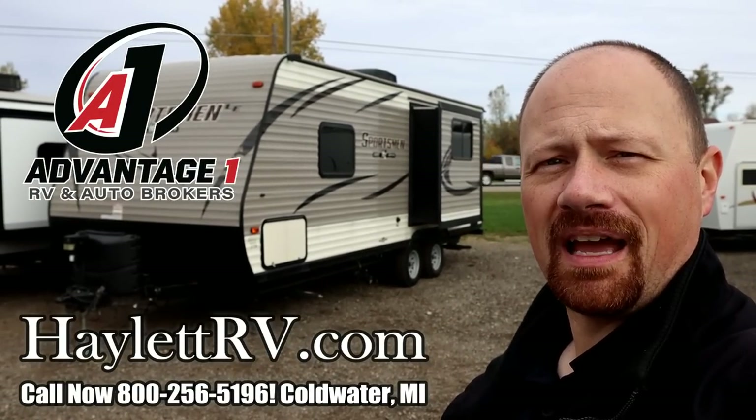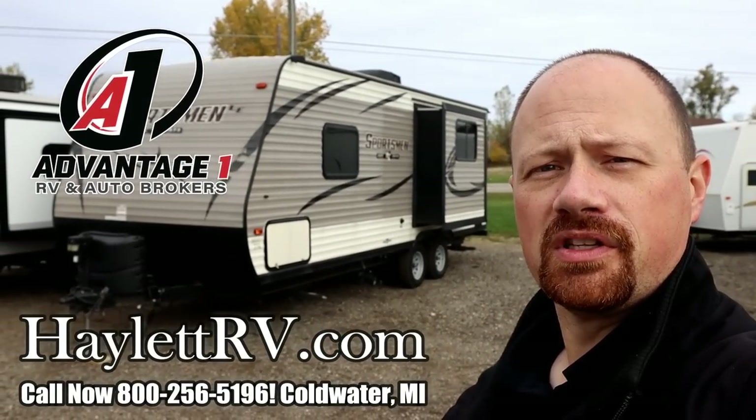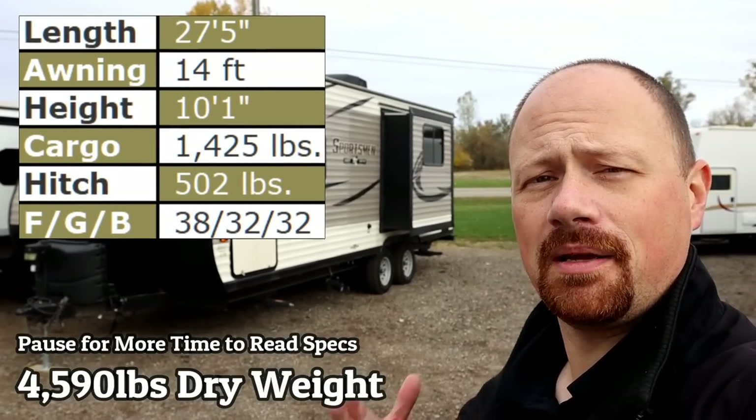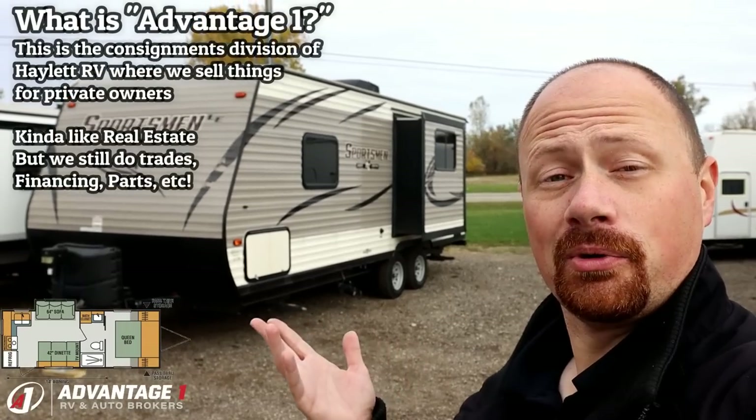Tipping the scales at 4,590 pounds, this is a 231 Sportsman Rear Kitchen Couples Camper here at A1RV of Coldwater, Michigan. My name is Josh Arvina, and I'll be your tour guide today.